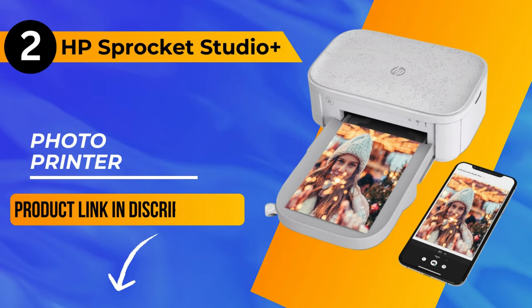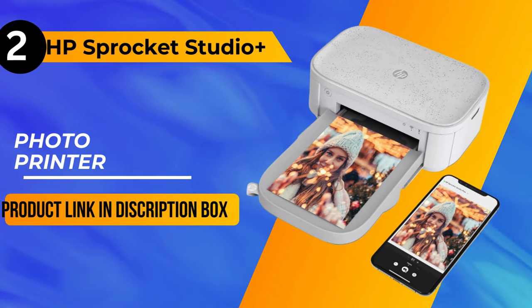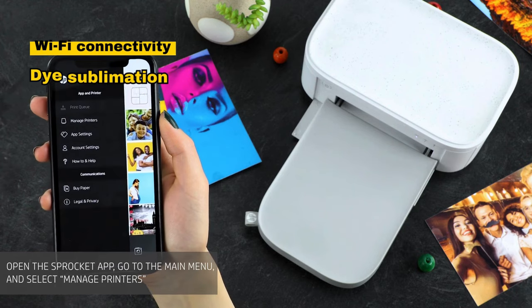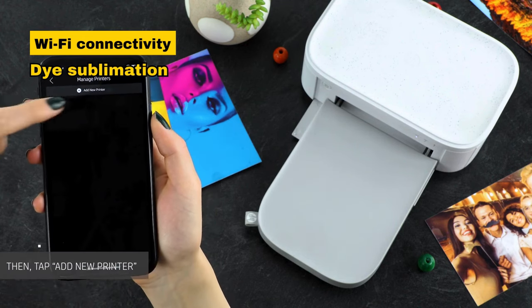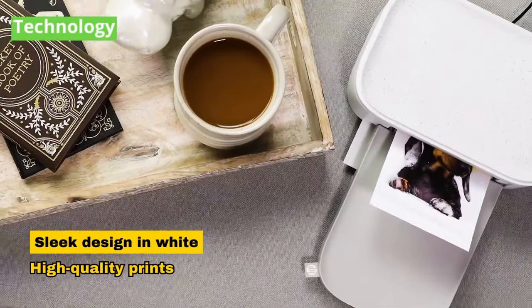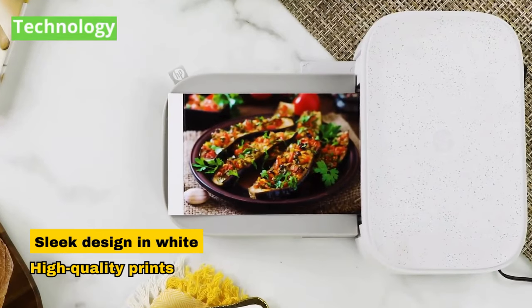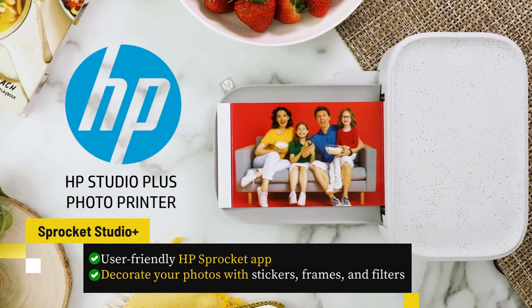Moving onto the runner-up at number 2, we have the HP Sprocket Studio Plus Photo Printer — a testament to HP's enduring reputation in the printing realm. This portable marvel, equipped with Wi-Fi connectivity, operates on advanced dye sublimation technology. Boasting a sleek design in white, the Sprocket Studio Plus produces larger-than-expected, high-quality prints. With the user-friendly HP Sprocket app, customization is a breeze.